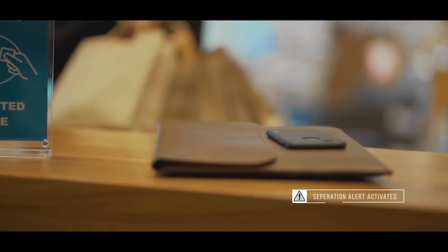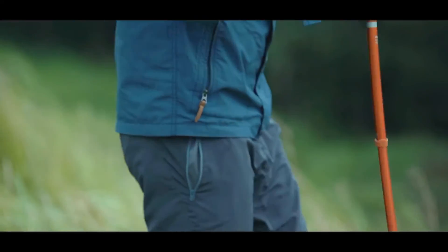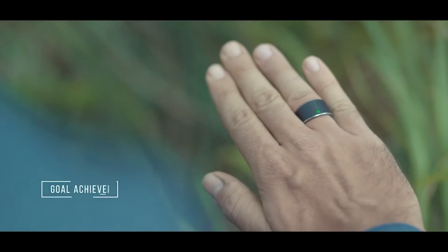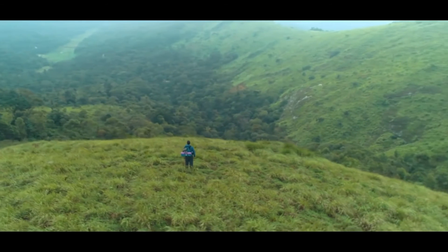An automated alarm will remind you to pick up your mobile if you move away from it. S-Ring takes care of you in every way, even when it comes to your health — it keeps track of your steps and calories, and notifies you when you achieve your daily goals.